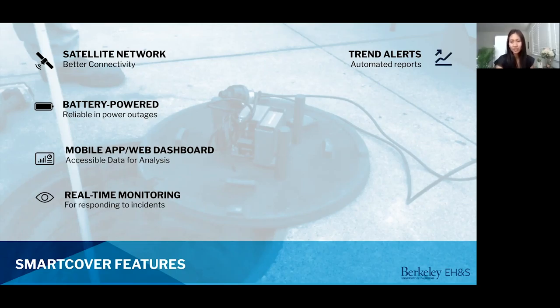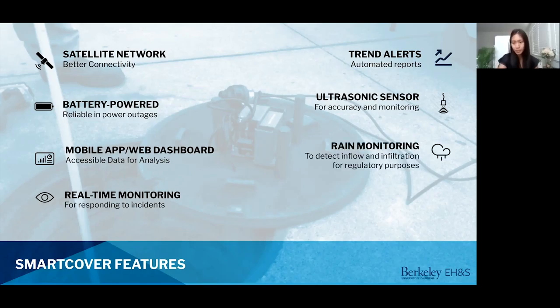It has real-time monitoring — we capture data every 10 minutes and it sends alerts to users if an alarm is triggered. We have trend alerts which allow us to see and be notified of any upward or downward flow level rise and fall. We have an ultrasonic sensor which is fairly accurate — it can record data up to one-tenth of an inch, and this sensor allows us to visually monitor the creek even in the dark.